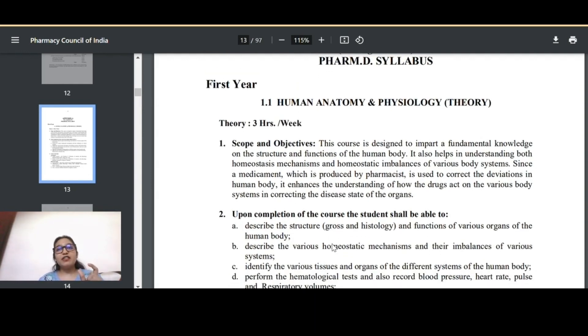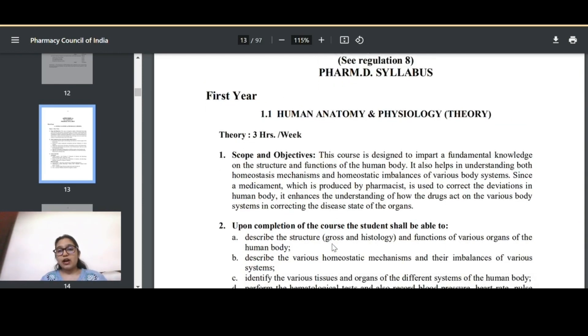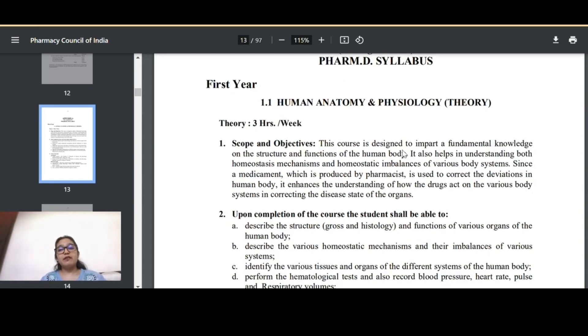One important tip: whenever you receive your sessional marks, please note down the marks of every sessional as well as practicals. Keep a record because the average is calculated from all three, and sometimes authorities make mistakes while calculating. They will show you the marks before submitting to the university and ask for your signature, so verify whether your marks have been written correctly.